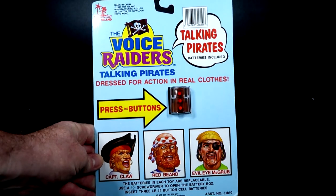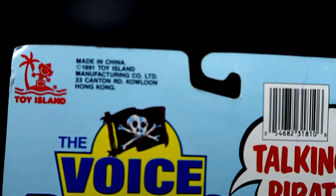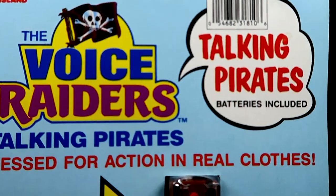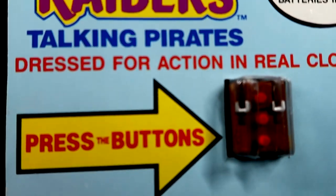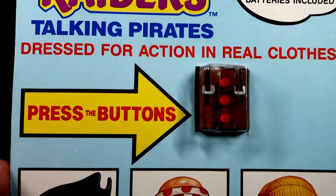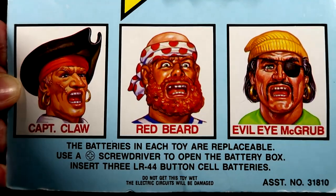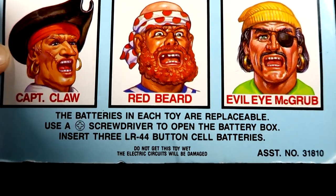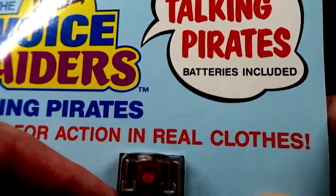We'll flip him over and check out the back of the card - each figure has the same card back. Moving closer, we have the Toy Island logo and 'Voice Raiders Talking Pirates - batteries included.' That's actually a concern because these are old figures, so not all of the talking mechanisms still work on these figures. It says 'Dress for action in real clothes, press the button,' and there's an awesome sketch of Captain Claw, Redbeard, and Evil Eye McGrub. Batteries in each toy are replaceable.